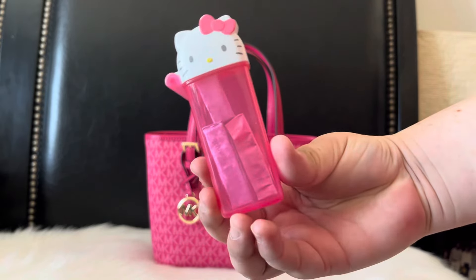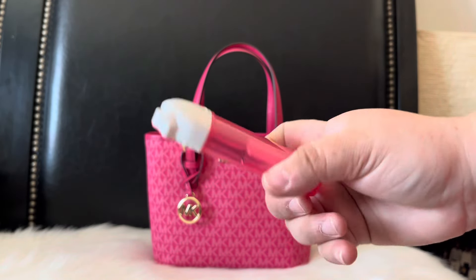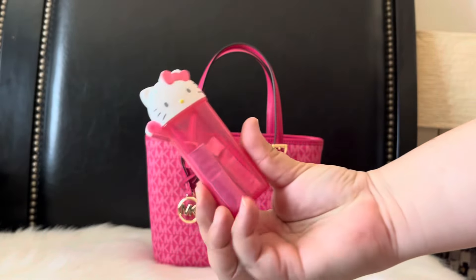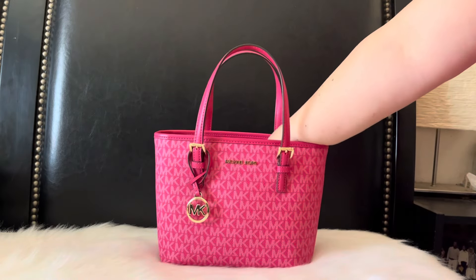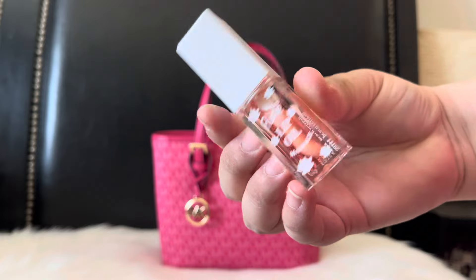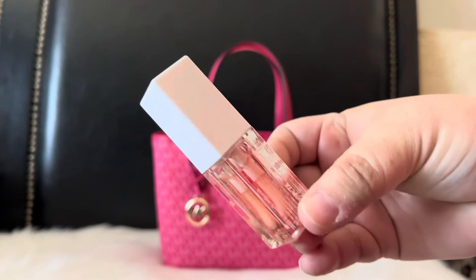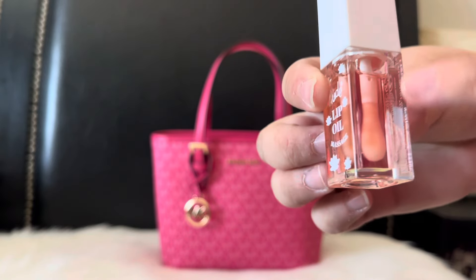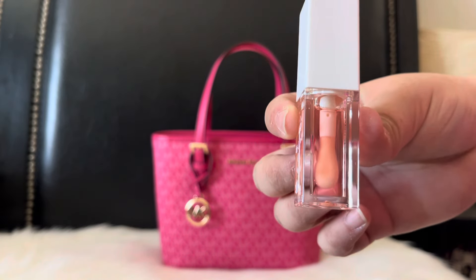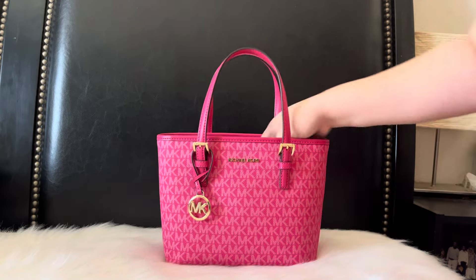I also have this little case from Daiso — I just have some Trident gum in here, but you can use these little cases for everything. It just opens up like this; I think it's meant for Q-tips but you can put whatever you want in there. I also have this lip oil by a brand called Rude — I got it from Marshall's. It's a peach scent and smells really good. The packaging is bulky but the actual oil area is very thin. It's very comfortable though, so no regrets.